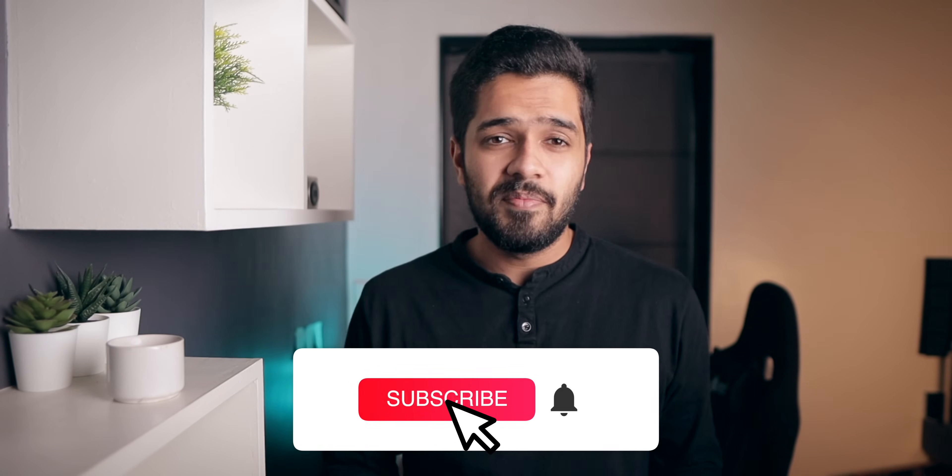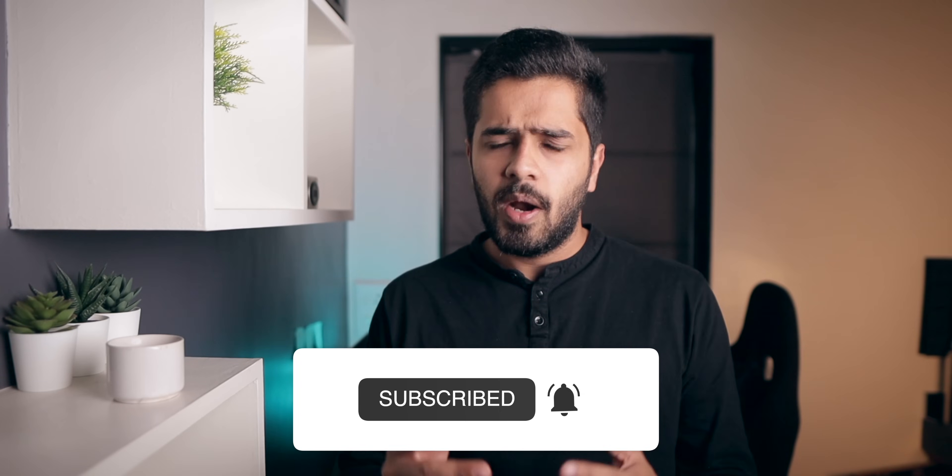Hey guys, Harsh here and welcome back to Technolo. After a long time, I am back to making custom ROM videos. And what better phone to do it on other than the Redmi K20 Pro.